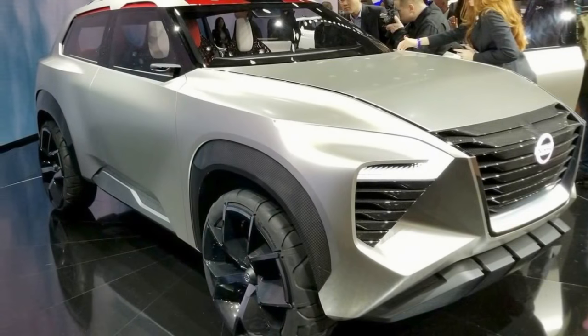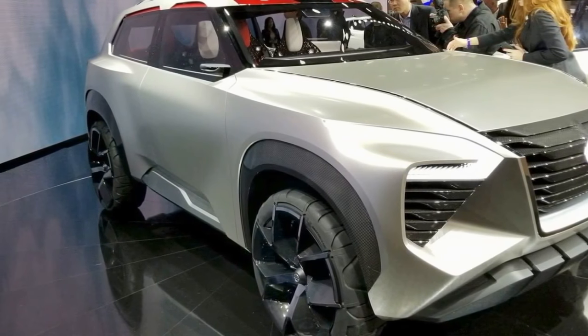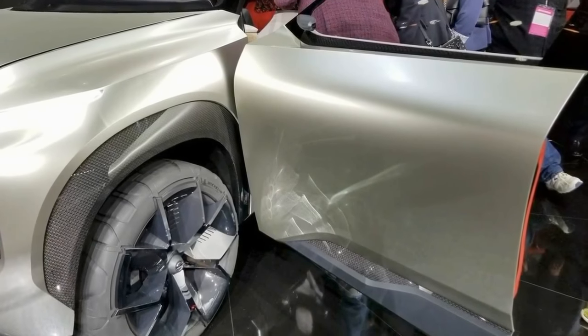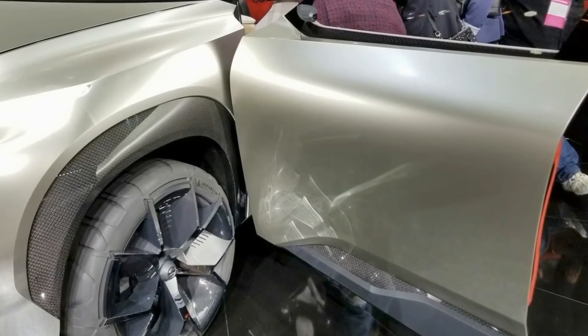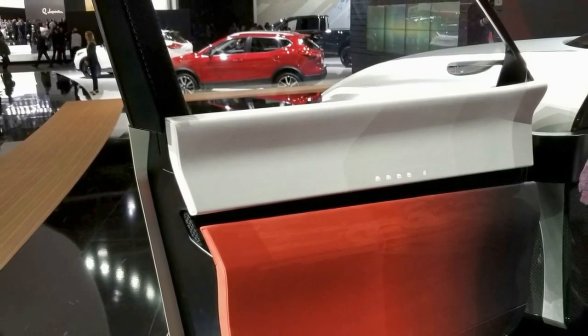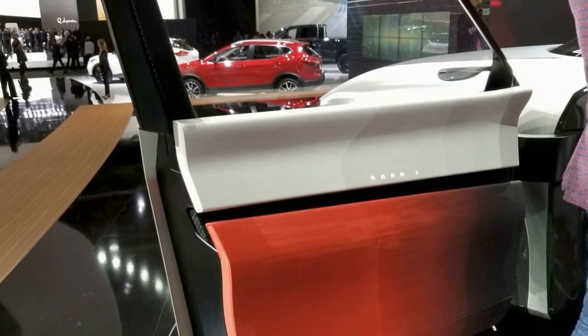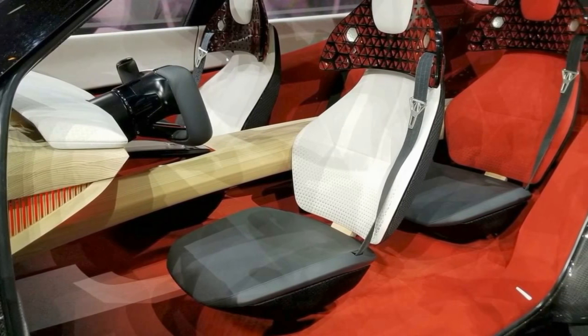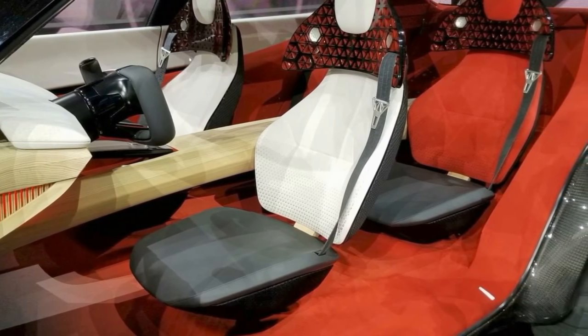Nissan just unveiled a brand new SUV concept at the 2018 Detroit Auto Show, and all told, it's a weird one — and not in a good way either. Nissan calls it the Xmotion, which for some reason is pronounced "cross-motion." Nissan says it fuses Japanese culture and traditional craftsmanship with American-style utility and new-generation Nissan Intelligent Mobility Technology.